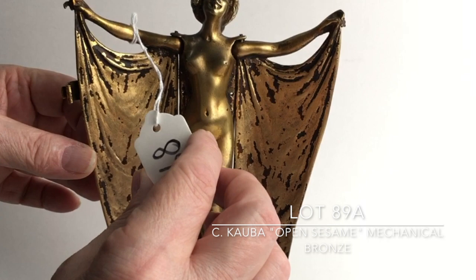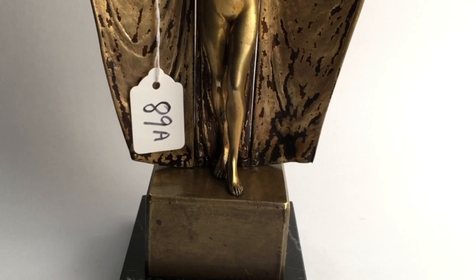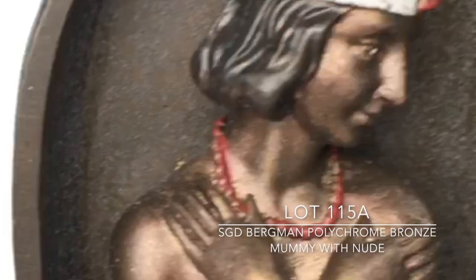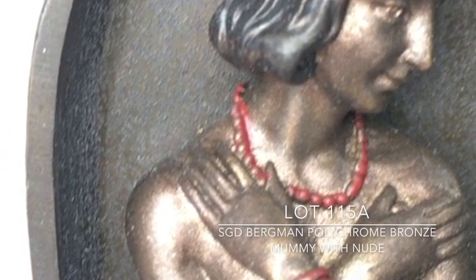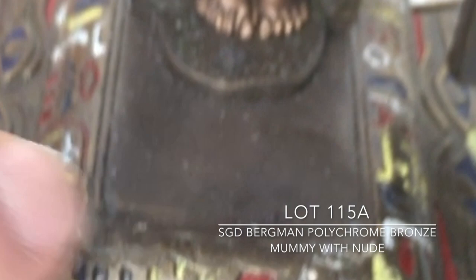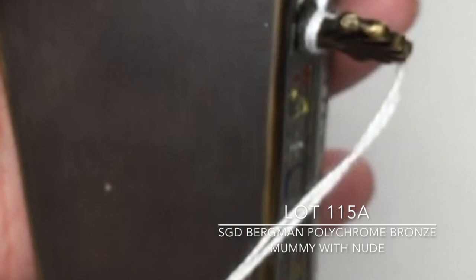Lot 115A is a Bergman bronze of a mummy. The mechanical part is when you open up the door — there's a nude lady inside. She is not removable; she's polychromed, and the outside of the mummy case is also polychromed with different colors of yellows, reds, and blues. On the back it's signed 'nam greb' with the Bergman mark — 'nam greb' being Bergman spelled backwards.